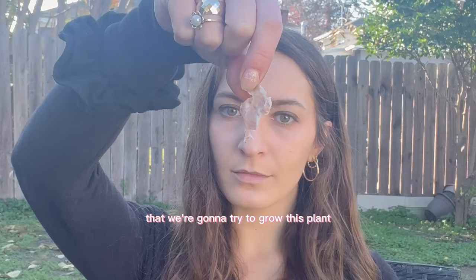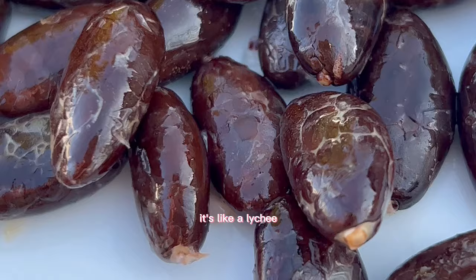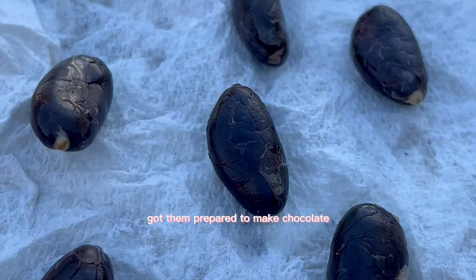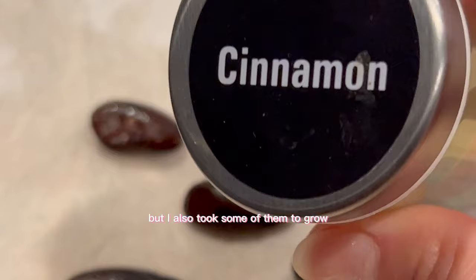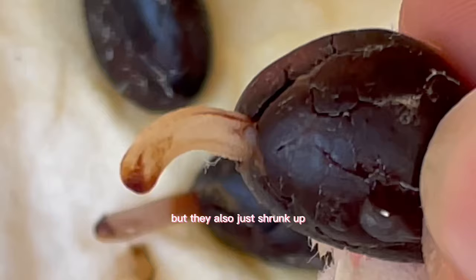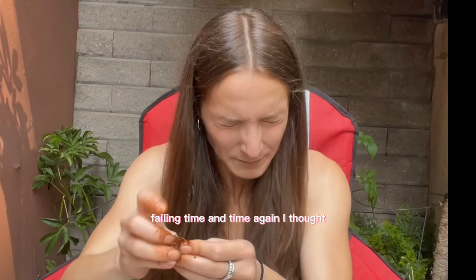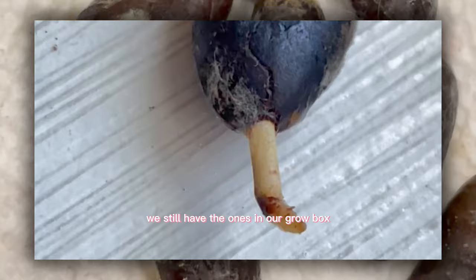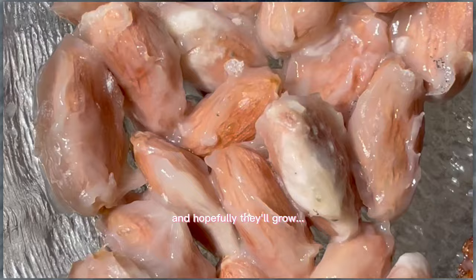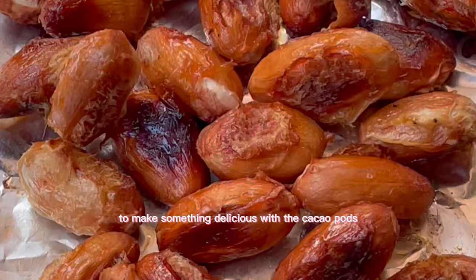Cacao pod number five — the last one we're going to try to grow. I got the seeds on a damp paper towel, determined as ever. By the way, the skin is so good — it's edible, tastes sweet like a lychee. I also added cinnamon to prevent the sketchy mycelium. The tails looked okay but again just shrunk up. After months of trying and failing, it was finally time to make chocolate.